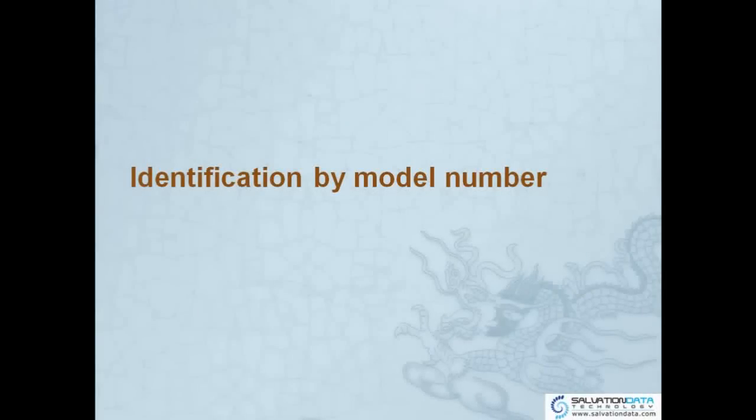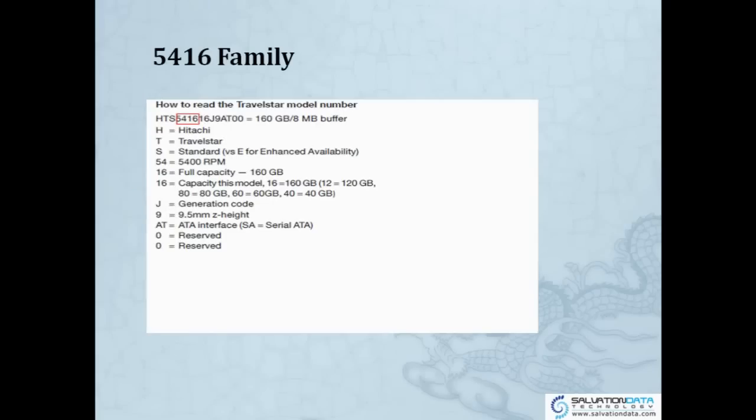So how do we identify the model number of a Hitachi hard drive? For the 2.5-inch TRAVELSTAR, the family is identified by the number behind 'HTS'. For example, HTS541654 — so '541654' is the family name. Each number has a different meaning: H means Hitachi, T means TRAVELSTAR, S means standard, 54 means RPM, 60 means capacity, and the rest indicates the AT interface.